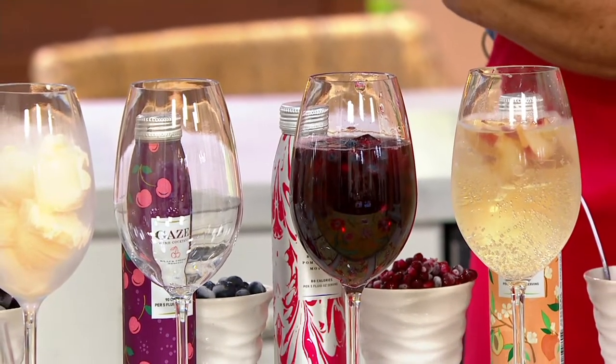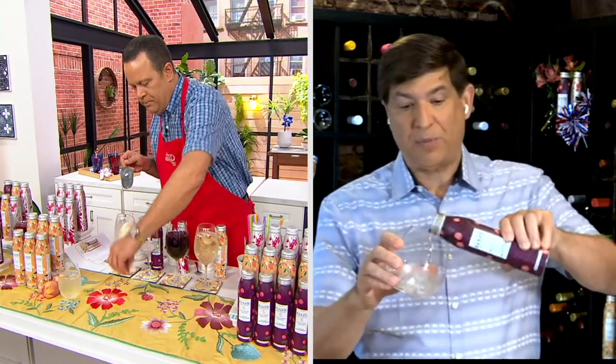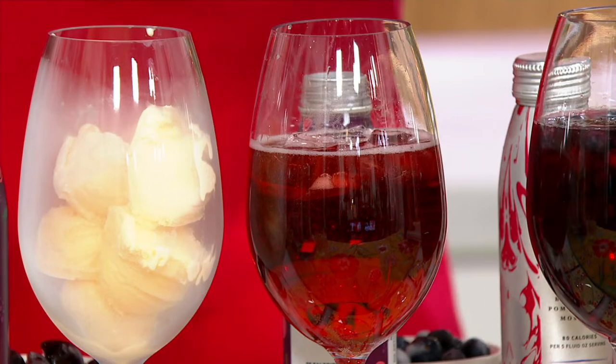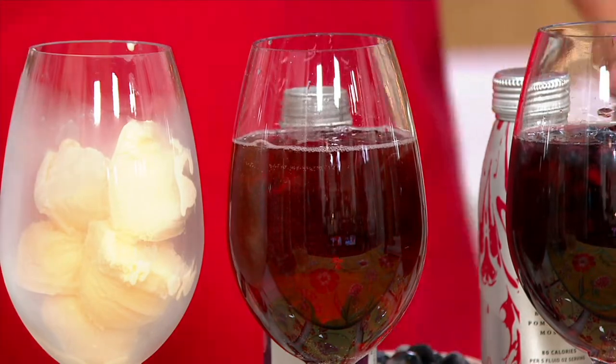We're super excited about a brand new flavor — the black cherry Moscato. It came from customer requests right here on QVC. Last year, after the white peach was a runaway hit, people said: can you make one sweeter? We took the challenge and brought our A game. This black cherry is just over the top — it has kind of a cherry liqueur taste to it. It reminds me of a black cherry soda I used to love when I was much younger. It's got all the same benefits as the other Gaze wines.